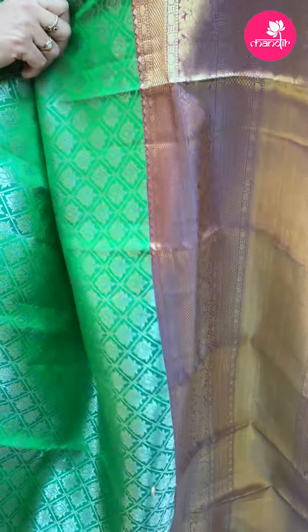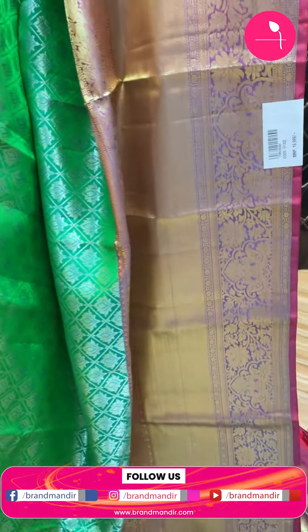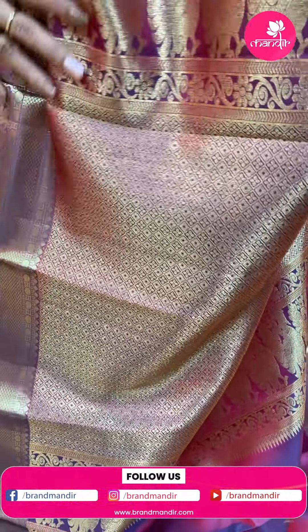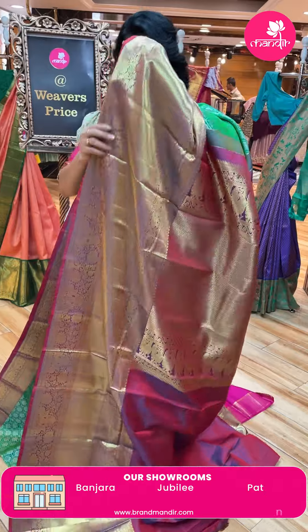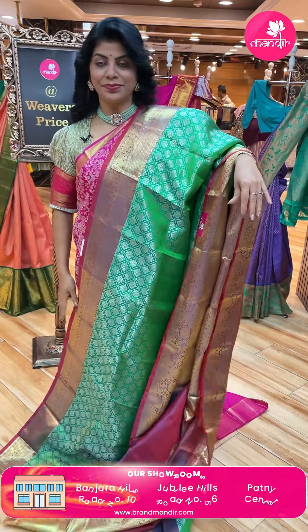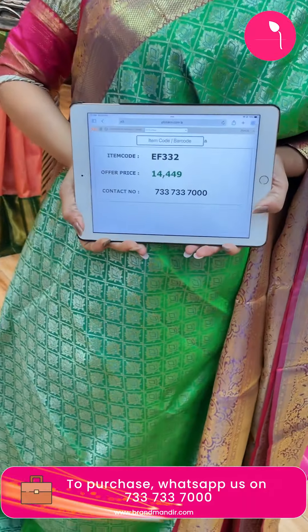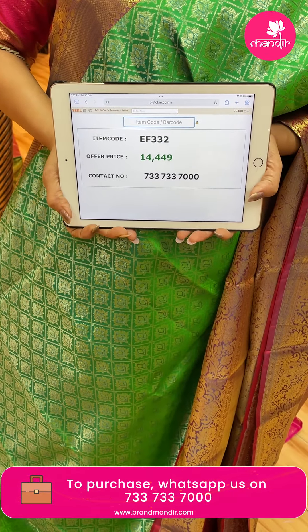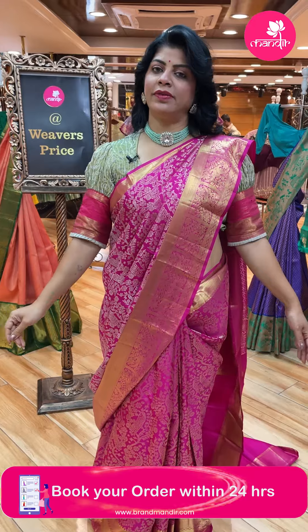Cross checks with florals. Border - diamonds, peacocks, cross kadi, florals and vines, contrast border. Pallu contrast with cross checks, diamonds and florals - beautiful peacock and floral vines border. Blouse is dual tone contrast with border. Pricing: 14,449. Code EF332. Very lovely.